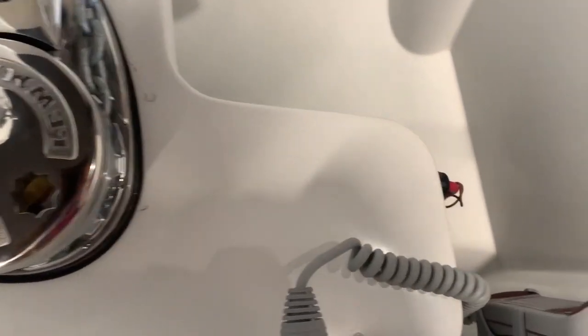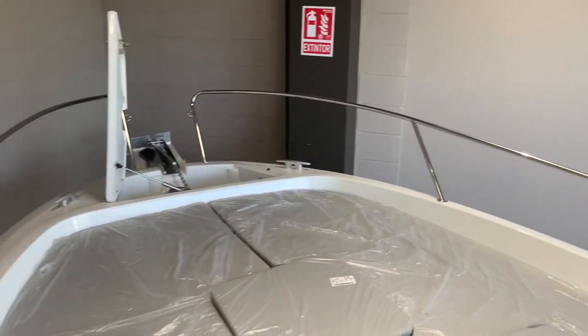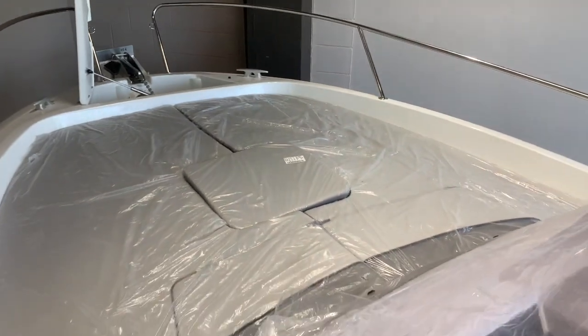And last, we have the electric winch with the control. That's it, friends — thank you very much for watching, and I'll see you in the next video.